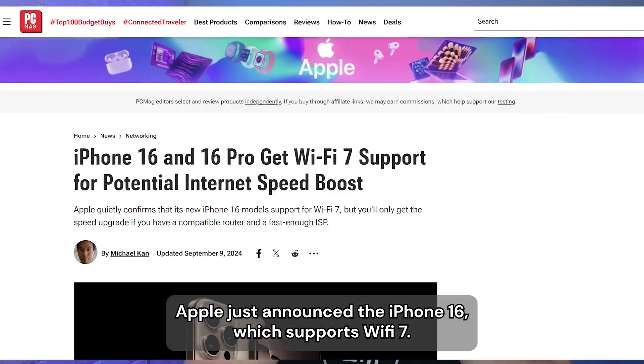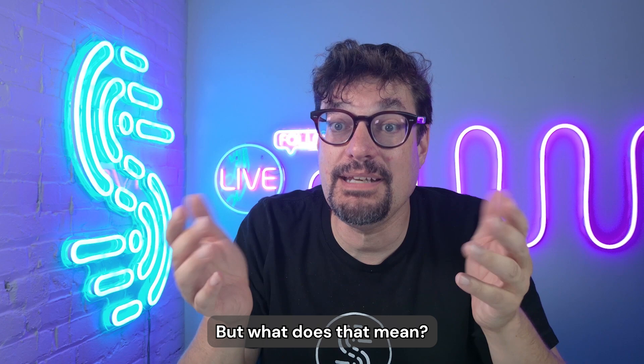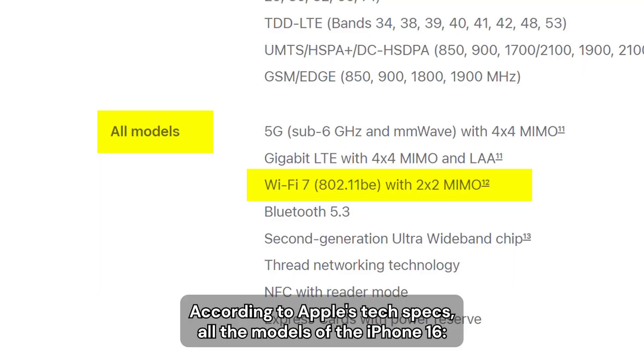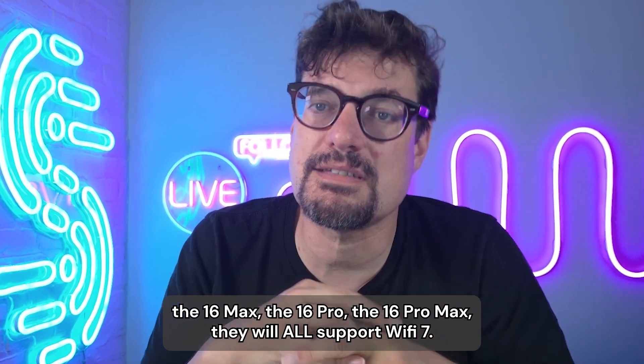Apple just announced the iPhone 16, which supports Wi-Fi 7. But what does that mean? Let's get into it. According to Apple's tech specs, all the models of the iPhone 16 — the 16, the 16 Max, the 16 Pro, the 16 Pro Max — they will all support Wi-Fi 7.